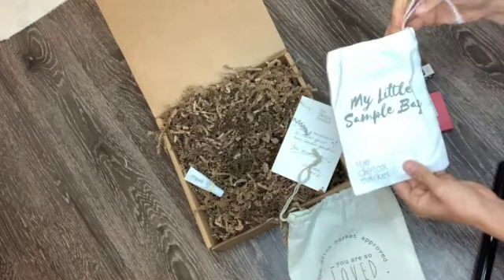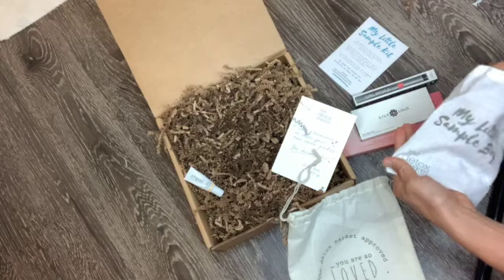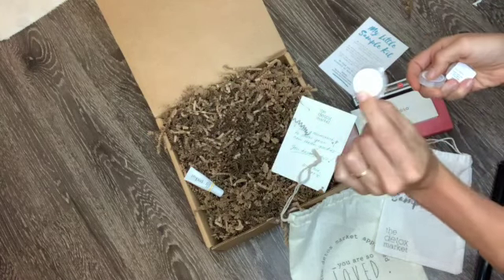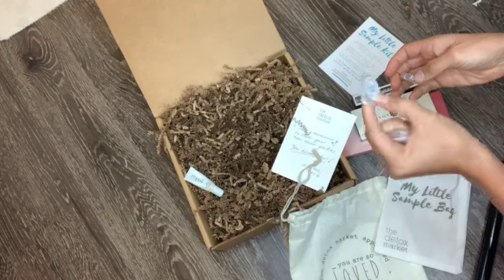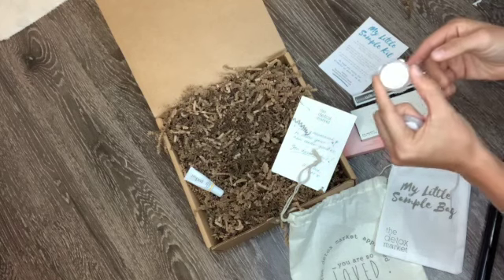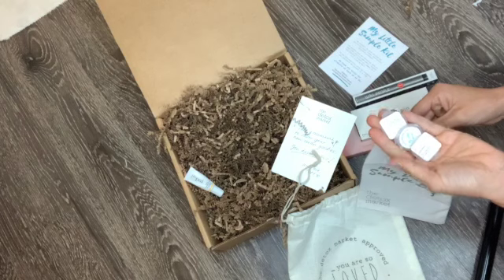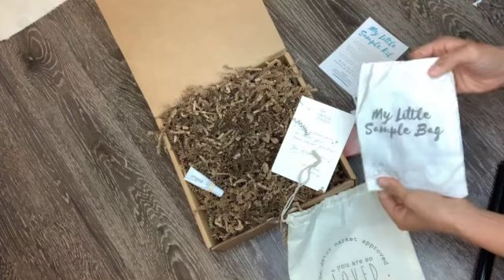These are the samples that I ordered. One of them was a cover-up, the other one was a lipstick — it says on the back what it is — and then this one here is another lipstick. It's really cute that they give you these little options. It is an additional fee, and I think the minimum is three that you need to order, but it's pretty cool that they offer that.